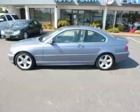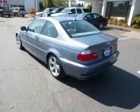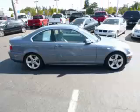This is a 2004 BMW 325 CI. This BMW has just 72,000 miles and a 2.5 liter L6 engine with 24 valves.